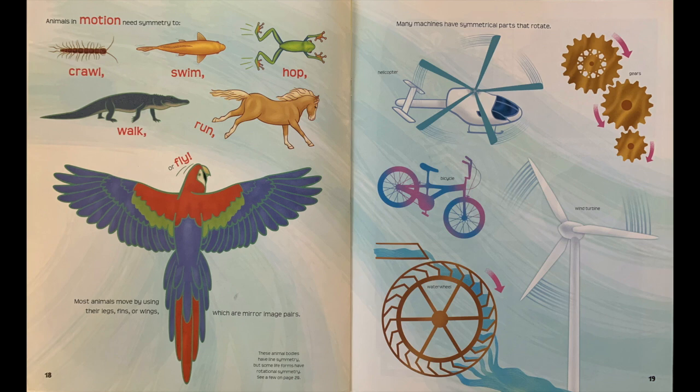Many machines have symmetrical parts that rotate: helicopter, gears, bicycle, wind turbine, and water wheel.